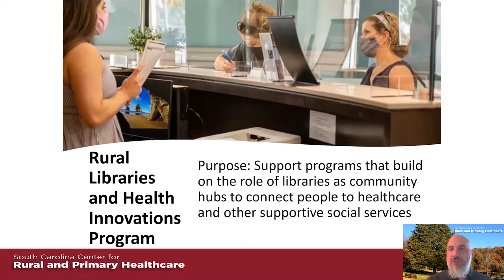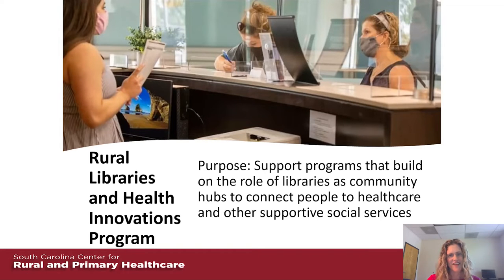With that said, I'm going to hand off to Dr. Megan Weiss, our director of community engagement here at the center. She's going to tell you all about the Libraries and Health Innovations Program. Thank you, Kevin. I am Dr. Megan Weiss and I'm the director of community engagement here at the South Carolina Center for Rural and Primary Health Care. I've had the immense joy of helping to work on and develop a pilot program that occurred in Union County and Richland County, South Carolina, where social workers were based in libraries — to build up the role of libraries as community hubs to connect people to health care and other supportive social services. We refer to it as our Rural Libraries and Health Innovations Program.